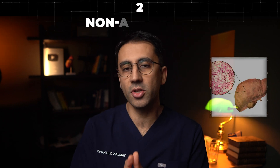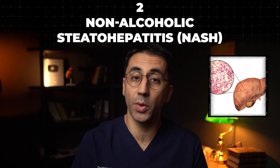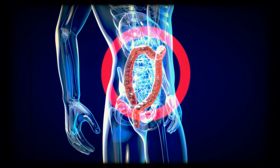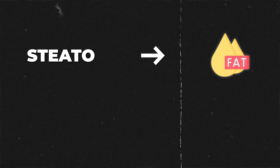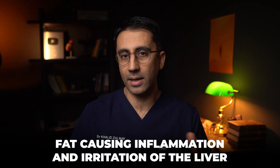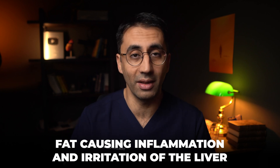Stage two is known as non-alcoholic steatohepatitis, or NASH. Since the name has generally been changed for fatty liver disease, you may also see MASH, because it's more about metabolic issues. To break down the medical jargon: steatosis means fat, and hepatitis means inflammation of the liver — so fat causing inflammation and irritation of the liver.